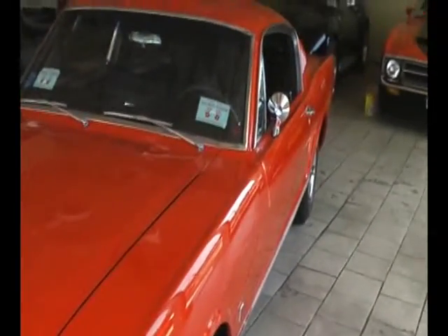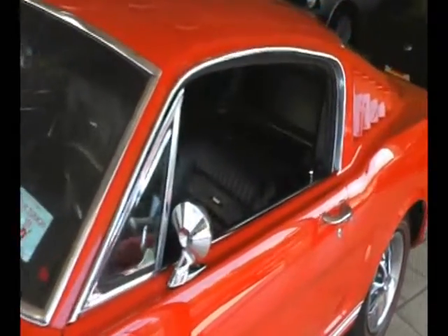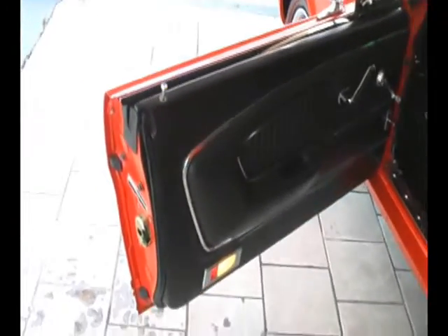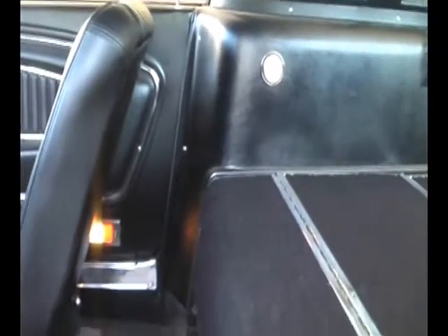One of the benefits of buying by video versus just pictures is you get a much better sense of the quality of the car, or the lack thereof, in video. And you actually get to hear them run and see them run, which you can't do in a still photo. This is what prompted us to start doing the videos years ago and it launched us worldwide. And we do sell these cars all over the world.